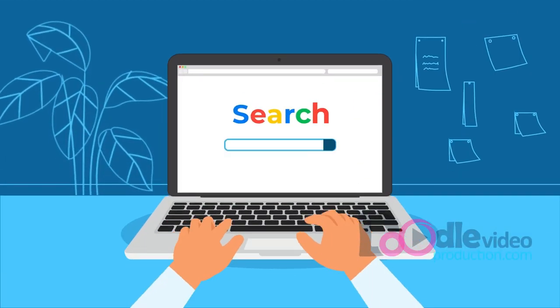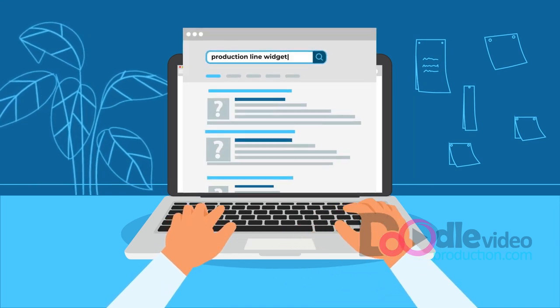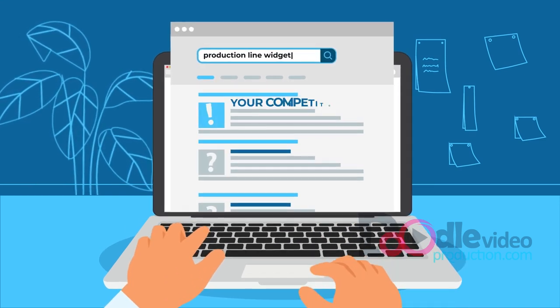He goes to his favorite search engine, types in a few keywords, and guess what he finds at the top of the results? Your competitor!